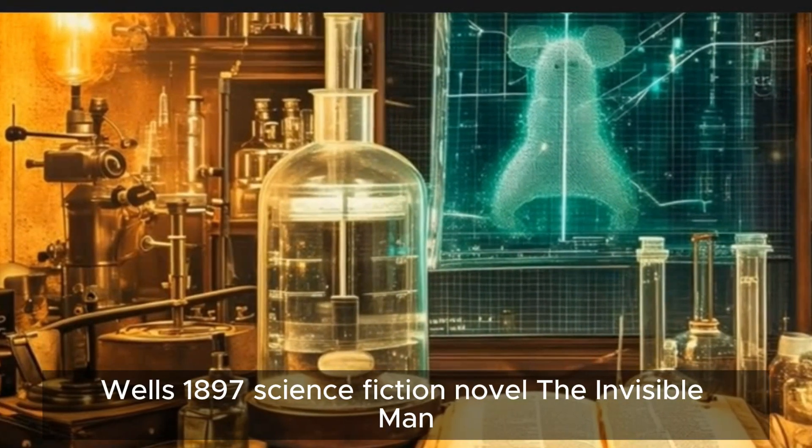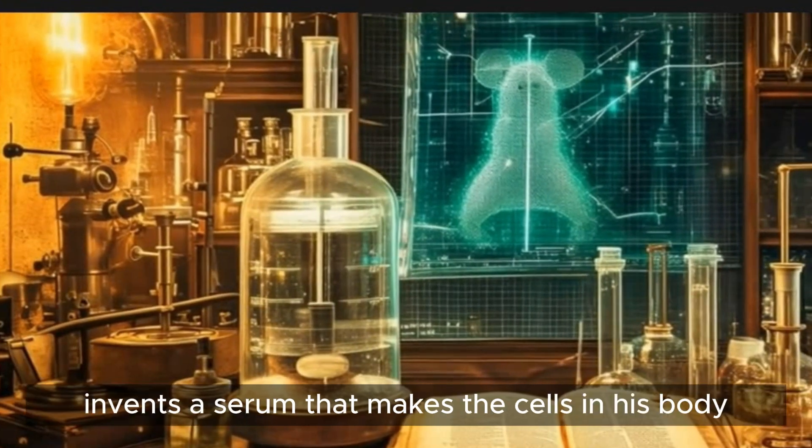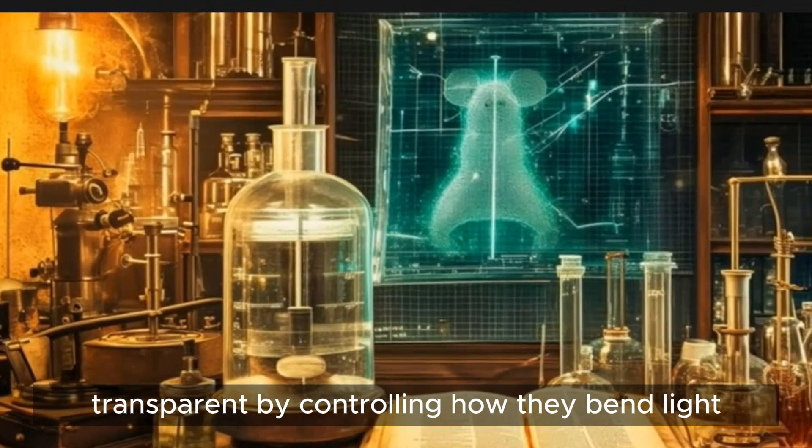In H.G. Wells' 1897 science fiction novel, The Invisible Man, the protagonist invents a serum that makes the cells in his body transparent by controlling how they bend light.